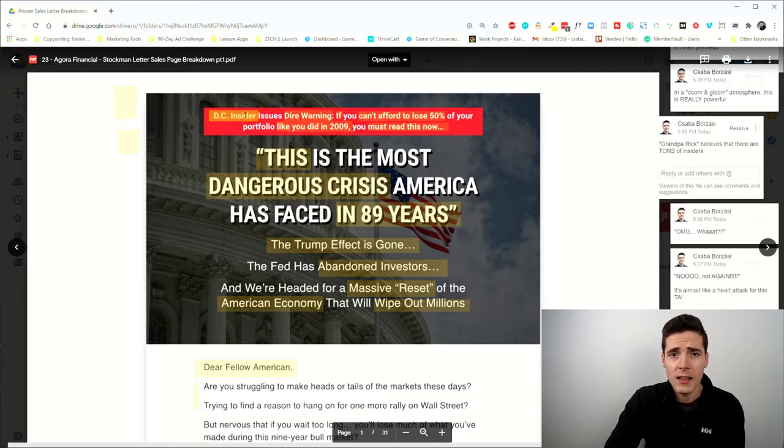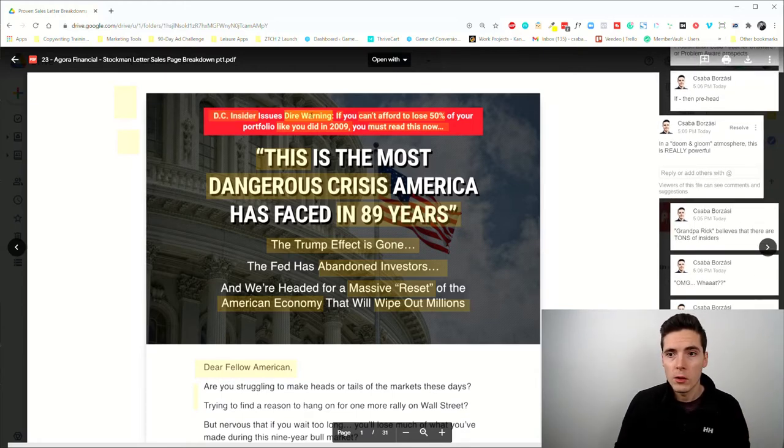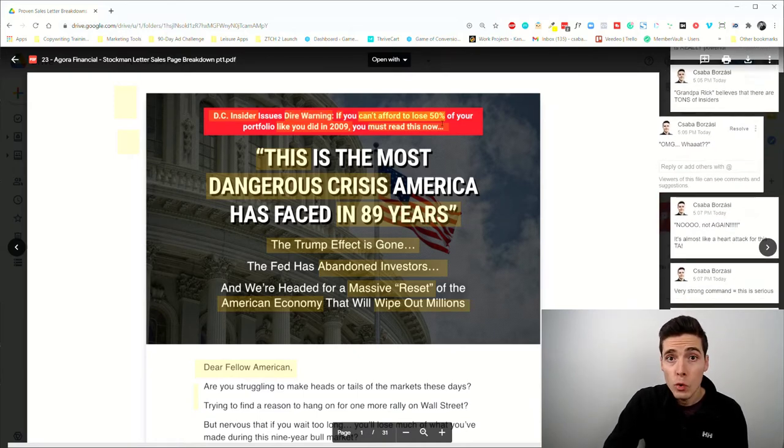For this example, this is exactly what connects with so-called 'Grandpa Rick,' the target audience of Agora. By saying 'DC Insider,' it validates an already existing belief that there are corrupt crooks in DC and insiders trying to get the truth out. There's a doom-and-gloom atmosphere here, which is really powerful especially now. This is a very recent promotion — I'm doing this video in early February 2021 — and with coronavirus and the political climate, people have a deep fear of losing their savings.